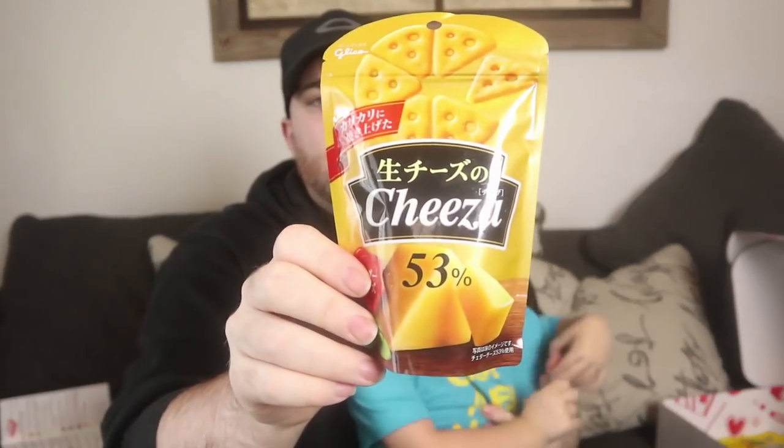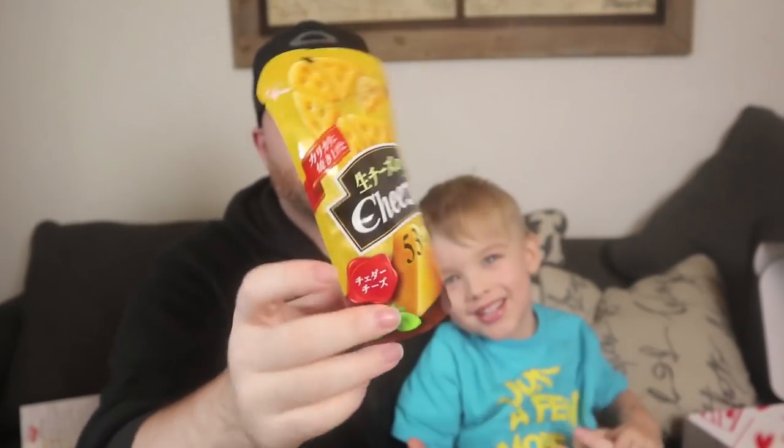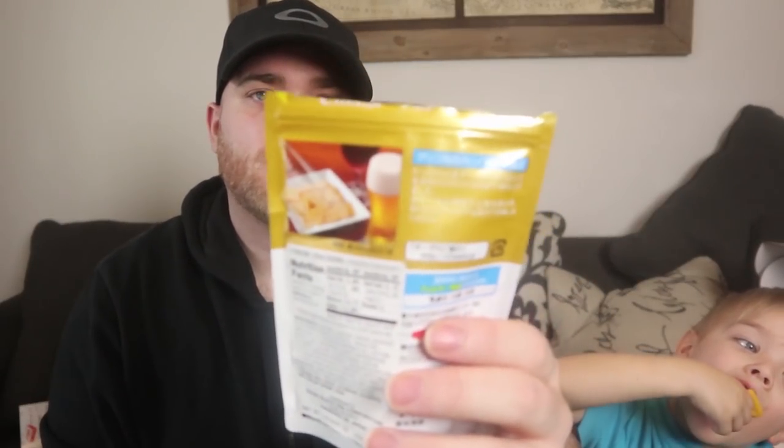We also got Cheez-a — 53% cheese! It's like a Cheez-It. It's tasty. It's supposed to go with beer, I think. I don't have any beer with us, but that's tasty. We gave him way too much chocolate — he is losing his mind.